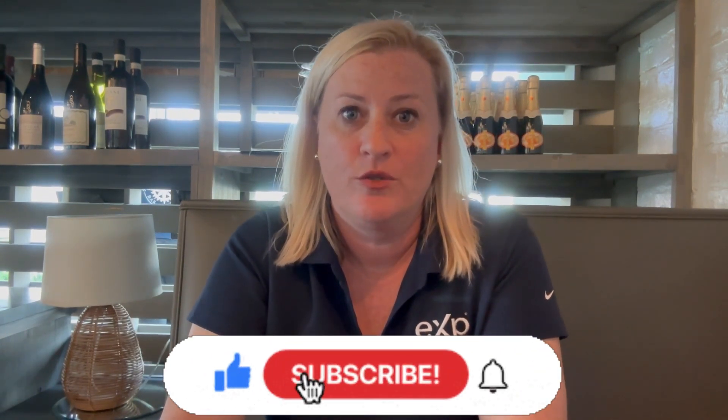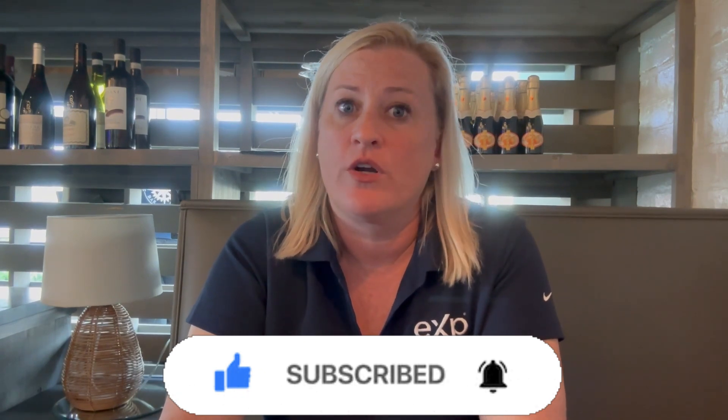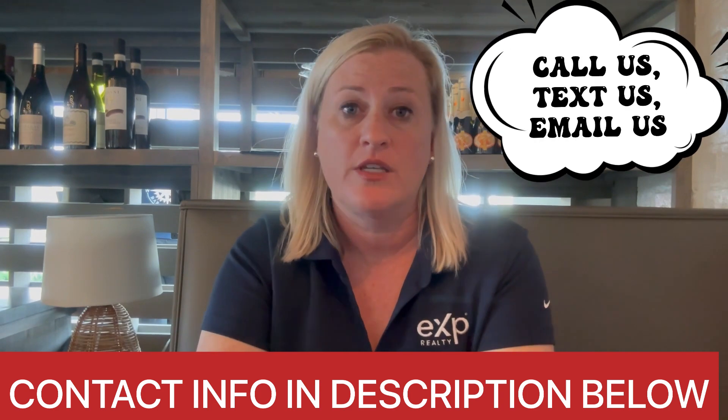Hey guys, if this is your first time to the channel, please like, subscribe, and ring the little bell so you can be notified each and every time we put out new content regarding the current market conditions of Orange Beach, Gulf Shores, and the surrounding areas. My name is Aileen Fountain, along with my partner Andy Hollis. We do these videos each and every week to be informative and let you know what it's like to live at the beach. Whether it's nine days or 90 days from when you're thinking about making your move, call us, text us, email us, set up a Zoom — we'd love to meet with you face to face.